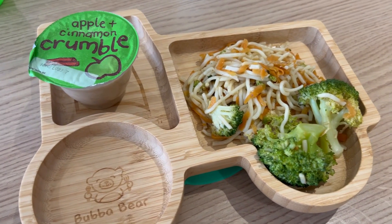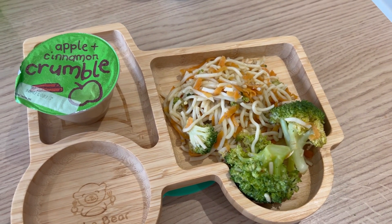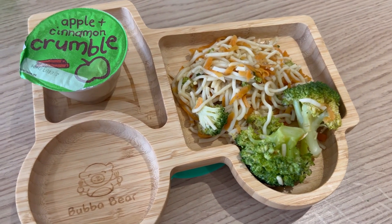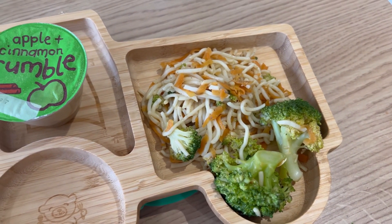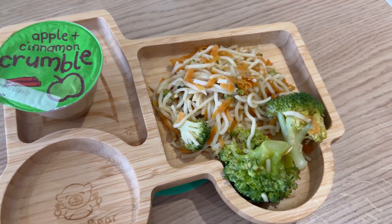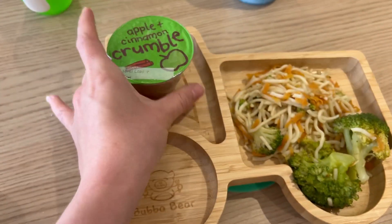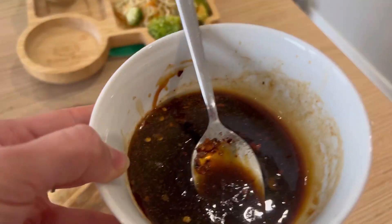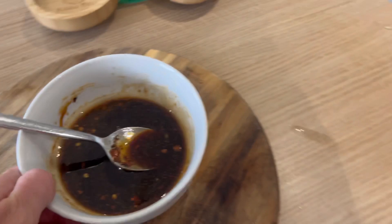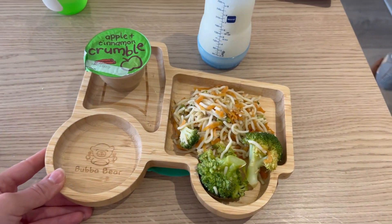Lenny's tea is all done. I haven't given him any beef because it's diced beef and might be too tough with no appropriate size pieces to give him. So he's just got his noodles with garlic, broccoli, and carrots — it looks alright and it's not as dry as I thought it would be. He's also got an apple and cinnamon crumble for pudding. His bottle is there cooling for bedtime. I'm just going to add the hoisin and soy sauce into ours now.